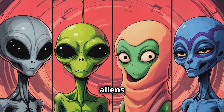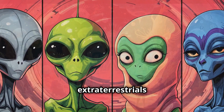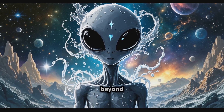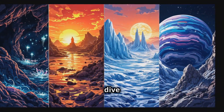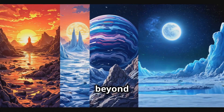Ever wondered what actual aliens might look like? From movies to books, we've seen countless depictions of extraterrestrials — some scary, some friendly — but most are based purely on imagination. Today we're stepping beyond the fiction and exploring the possibilities of what real aliens might actually look like. Join us as we dive into science, evolution, and the infinite possibilities of life beyond Earth.